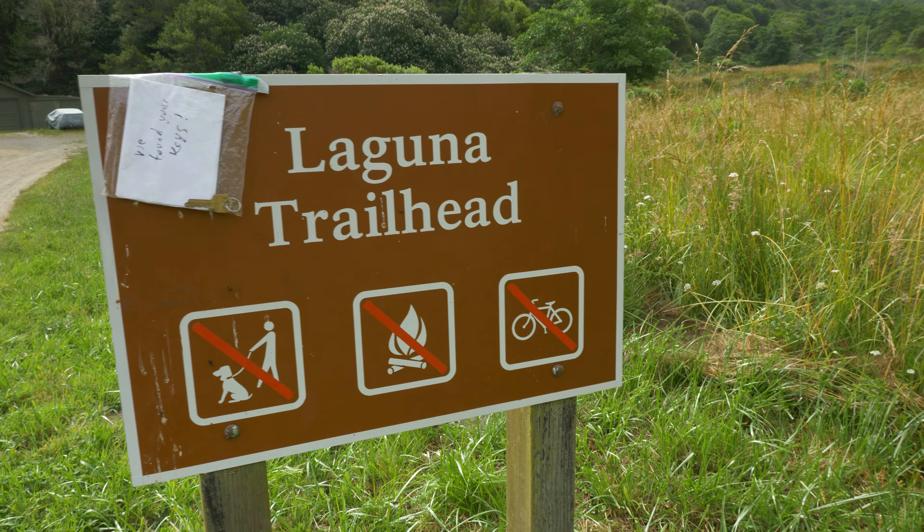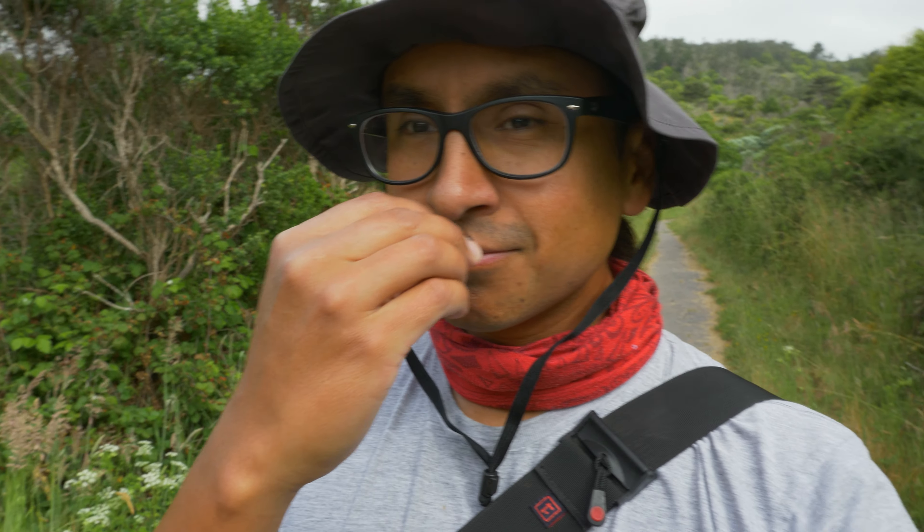The following morning we headed out to do the Coast Trail to Fire Lane Trail and Laguna Loop, which we decided to do in reverse.